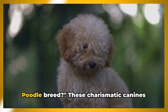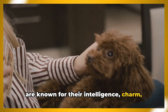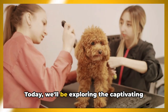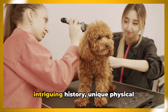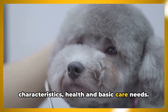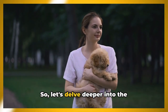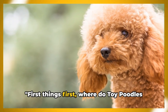Have you ever wondered about the toy poodle breed? These charismatic canines are known for their intelligence, charm, and compact size, making them a popular choice for pet lovers worldwide. Today we'll be exploring the captivating world of toy poodles, including their intriguing history, unique physical characteristics, health and basic care needs, personality traits, training requirements, and dietary needs.